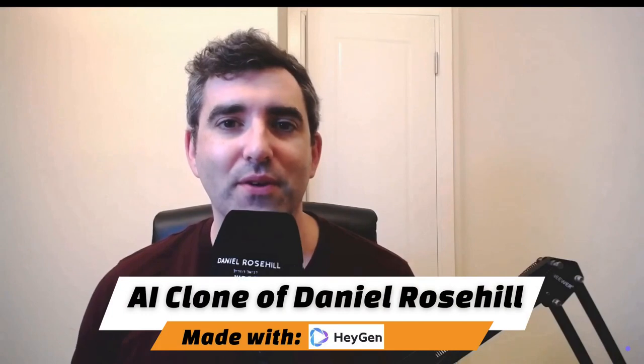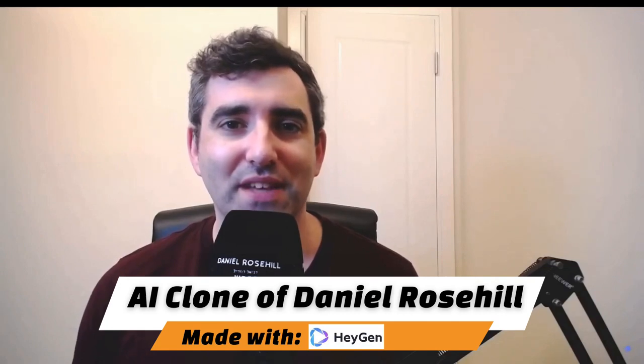Hello friends and subscribers, welcome back to my YouTube channel. This is Daniel Rosehill. Actually, this is Daniel's AI clone that he generated earlier using a program called HeyGen. If you missed out on all that weirdness, check out the last video I uploaded and you can learn how you too can create a digital avatar clone of yourself.